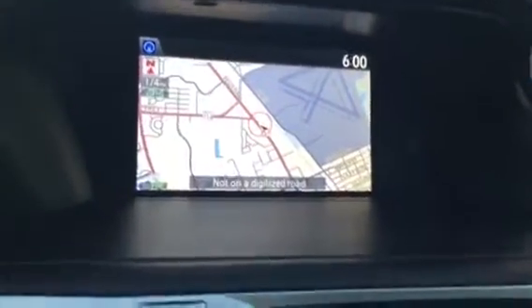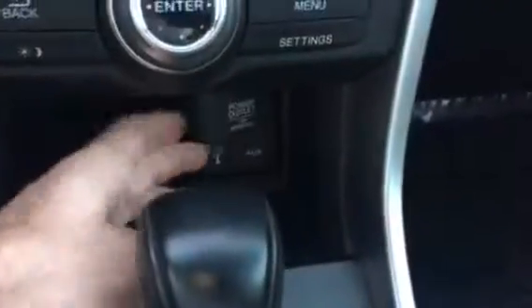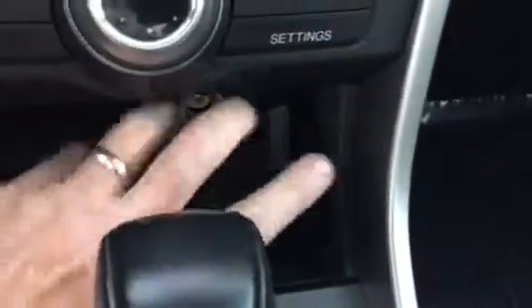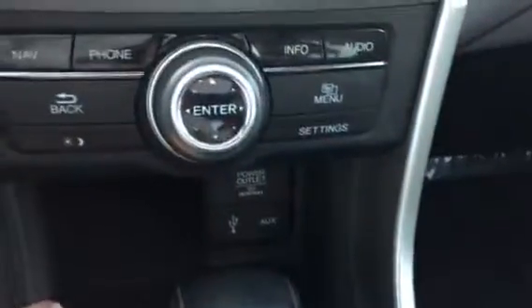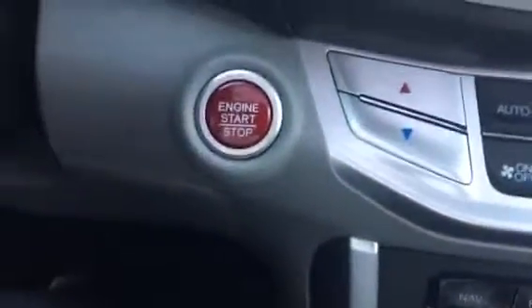Sunroof. Navigation. Backup camera. Heated seats. It's got the USB port and the 110 outlet mobile charger there. It does come with push button start. Cruise control.